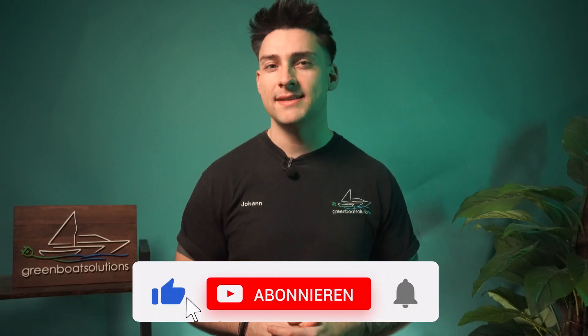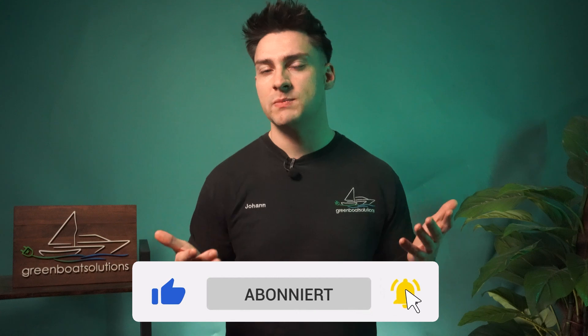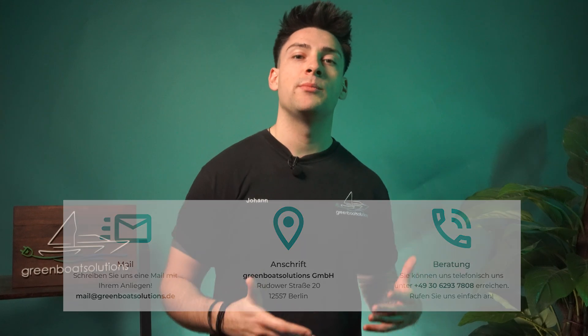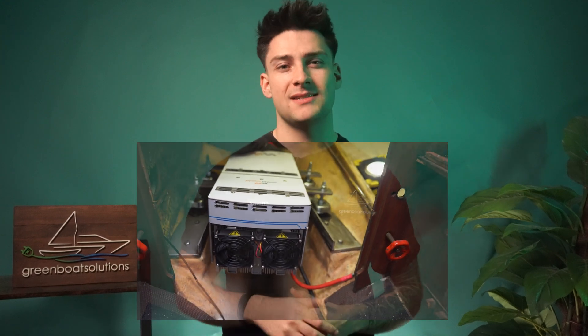I hope the comparison was helpful. If you want to discuss specific motors or need a quote, or maybe you're still looking for a boat builder for the installation, just contact us via email or phone. There's also a video coming soon where we accompanied the installation with a boat builder and shared our thoughts on the configuration. To make sure you don't miss it, definitely subscribe to our channel. We'll see you next time — take care, your Johan.